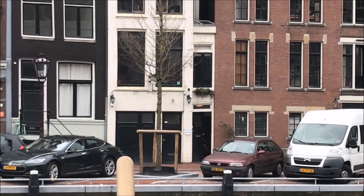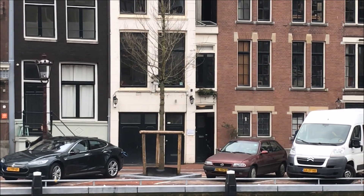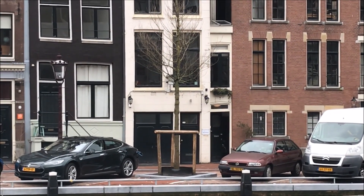That is known as the narrowest house of Amsterdam. It's a very interesting tour to start off our Rhine getaway.